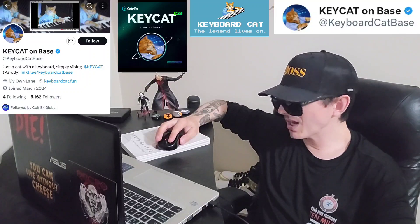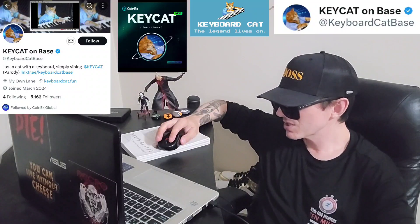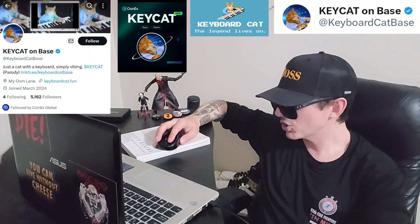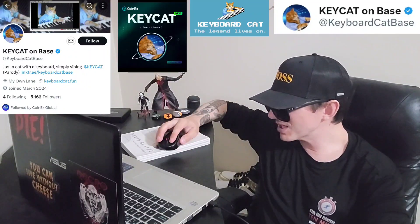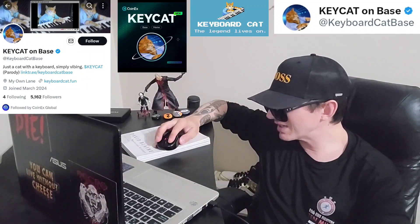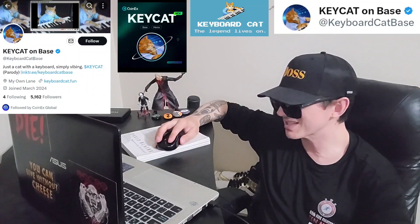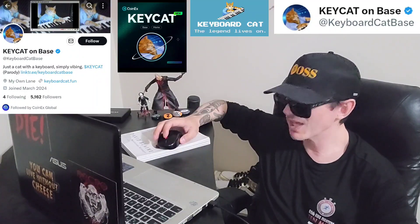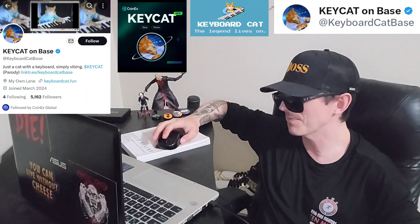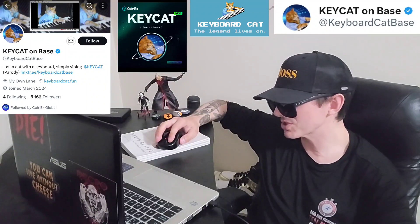Sometimes on DexScreener you can see a community claim. It says a community claim was made March 27th — the original developer of this token couldn't get over the grief of losing Fatso, the keyboard cat, back in 1987. He's currently in therapy and the community took over in honor of Fatso, RIP. That community claim seems like just a joke, obviously. But this token is up 10% in the past 24 hours, so it's still doing pretty well.